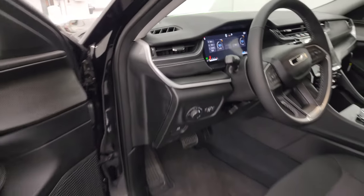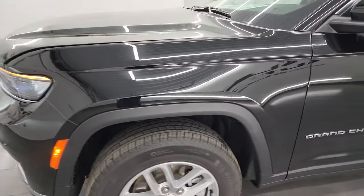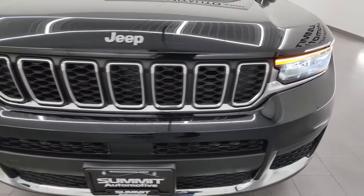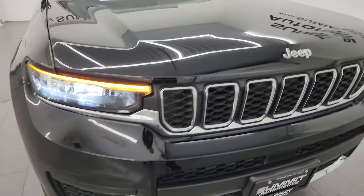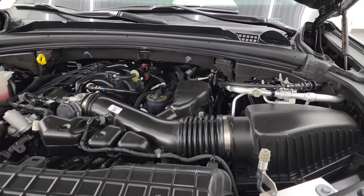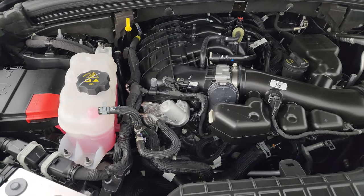I would personally like to thank you for checking out the video today. Hopefully from this HD video you've been able to verify the quality, condition, options, and of course the cleanliness of this Jeep Grand Cherokee L inside and out. Look at those LED headlights and running lights — they are very bright. Under the hood we have the 3.6 liter Pentastar V6 engine; the engine bay is very clean and runs very smooth.